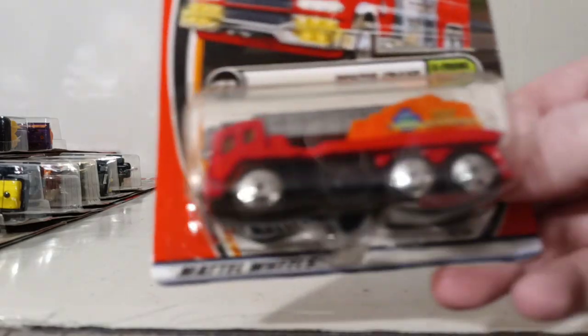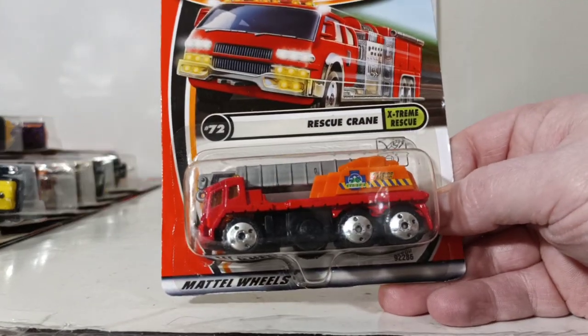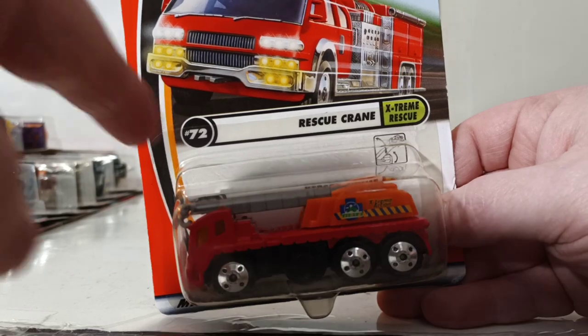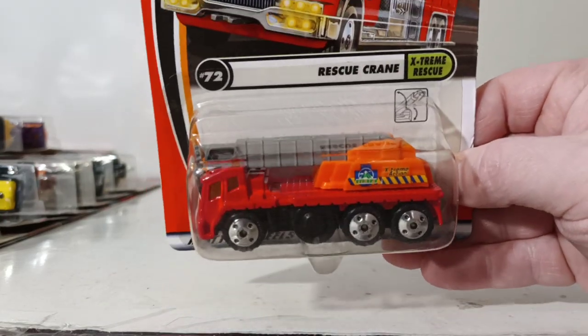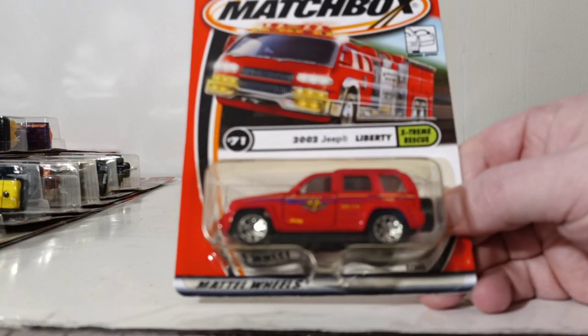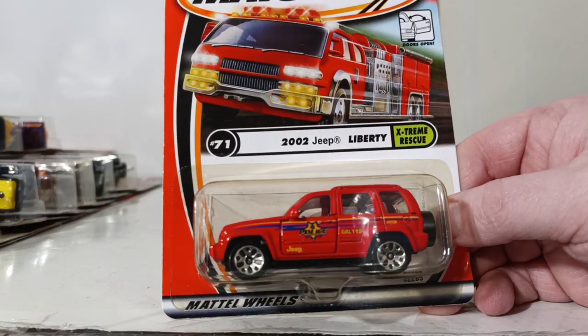Here's one I like. This is the Rescue Crane, based on a mobile crane. It spins 360 degrees and has one extending section on the main crane part that goes up and down. Next up, we have number 70, which is the 2002 Jeep Liberty, part of the Extreme Rescue series as well.